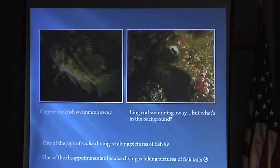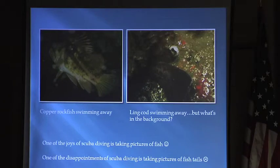When you first start diving with a camera, you want to take pictures of fish. Everyone loves fish — they're big, they're pretty. But most of my fish pictures are of fish swimming away because fish don't sit still. This one here is a lingcod tail as it's swimming away, but behind it there are actually nudibranchs.